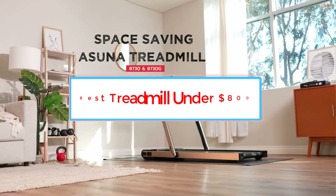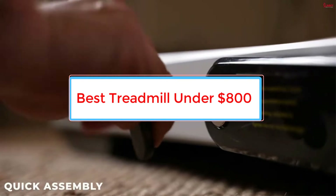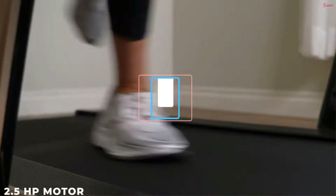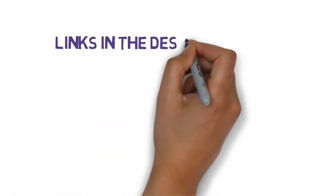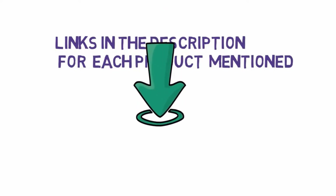Are you looking for the best treadmill under $800? In this video, we will look at some of the three best treadmills on the market. Before we get started, we have included links in the description, so make sure you check those out to see which one is in your budget range.